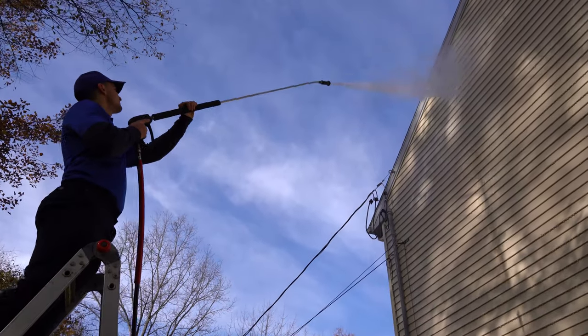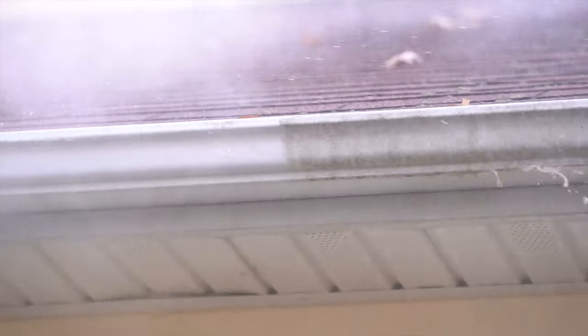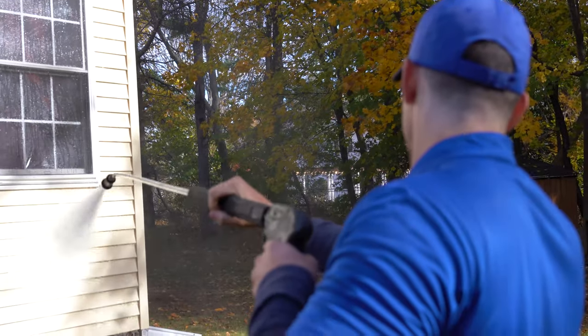The detergent application process begins with a low-pressure spray followed by clear water pressure rinsing to give siding and roofs that like-new look again. When your home is clean, it gives you really good curb appeal, especially when you are ready to put your house on the market.